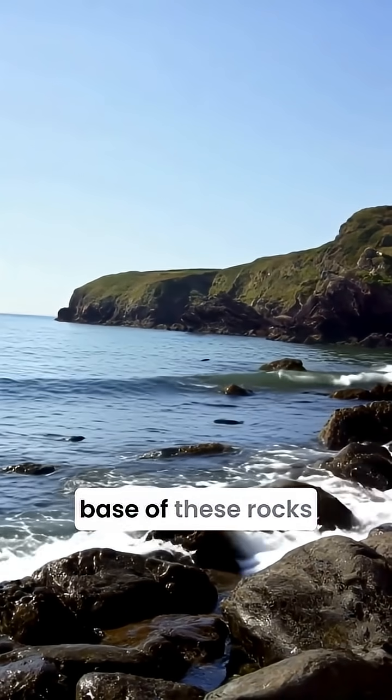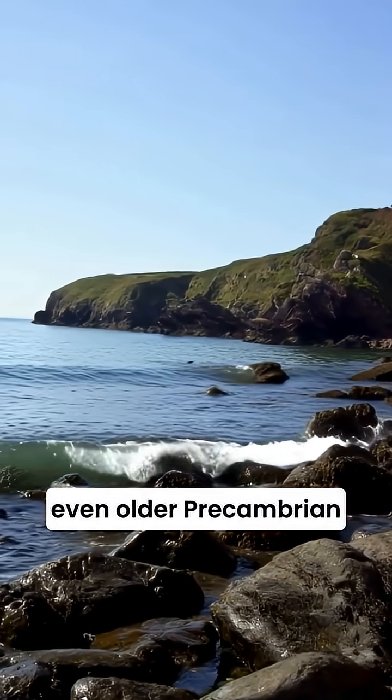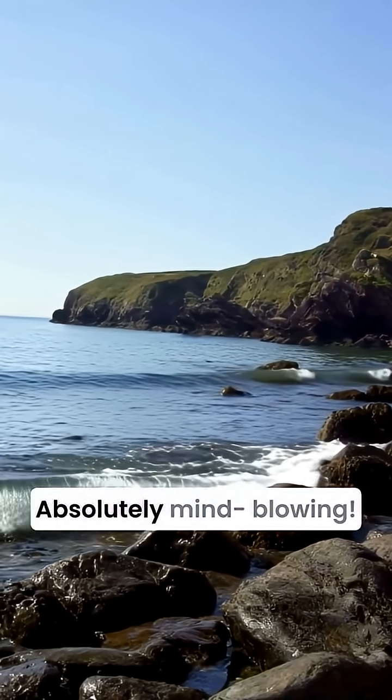The very base of these rocks rests unconformably on even older pre-Cambrian volcanic rocks. Absolutely mind-blowing.